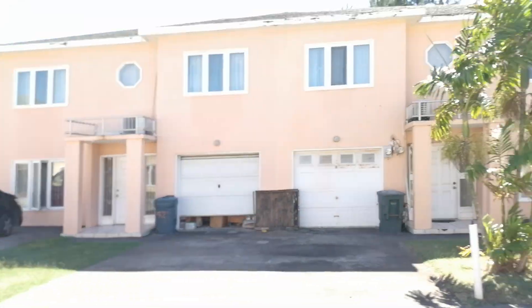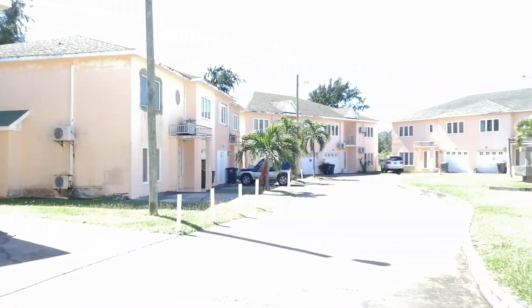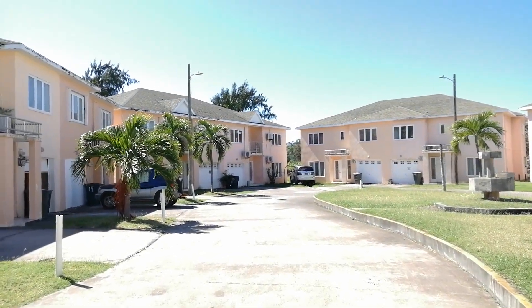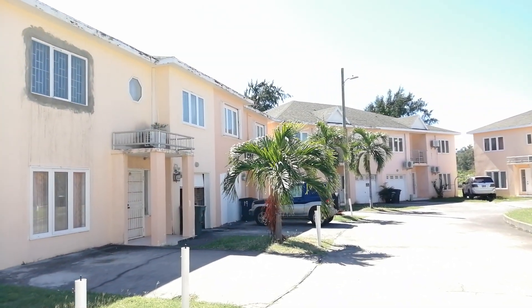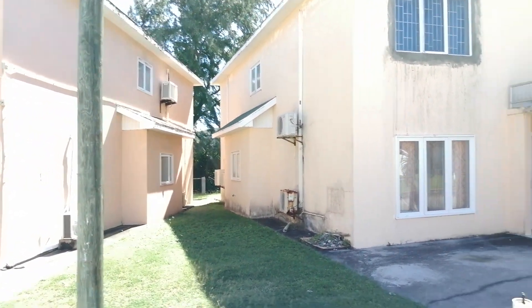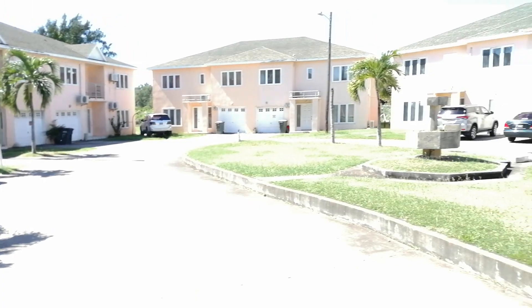I'm walking out here so you can see — the golf course is right between these two units, and back here the golf course goes all the way around the back side of this.